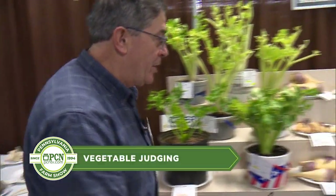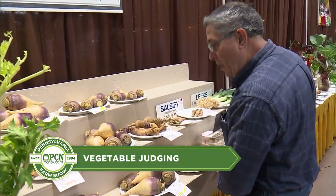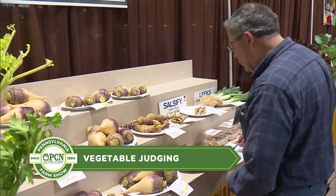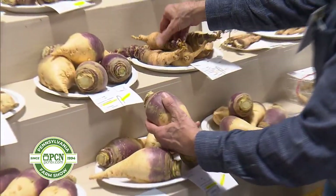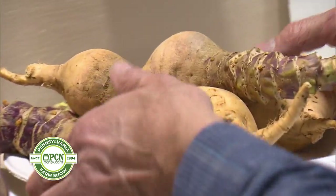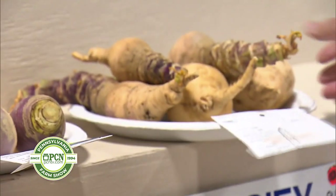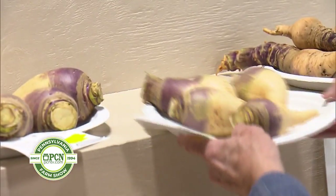Keep moving on here — now we get to a bigger class, and we're looking at the rutabagas. With rutabagas, you're going to want something substantial to cook versus something where you don't have much to be eating on, so we'll go ahead and move that one aside. This is a little bit more of a challenging class because we've got some nicer entries.